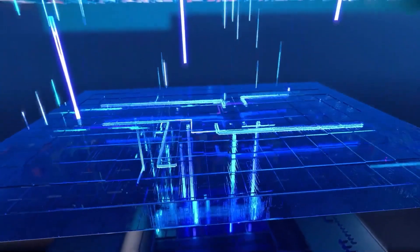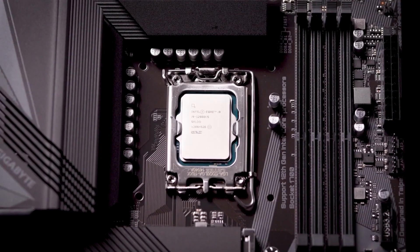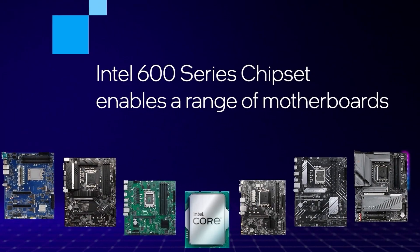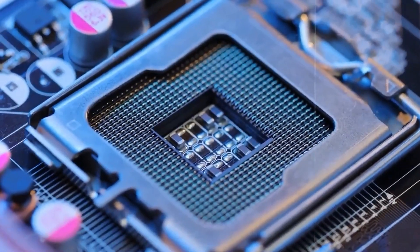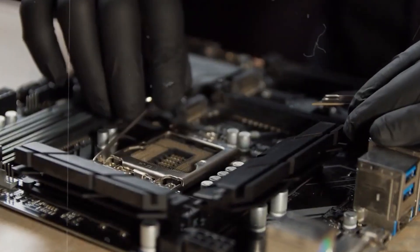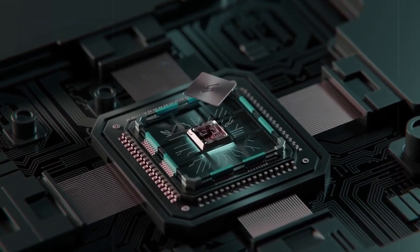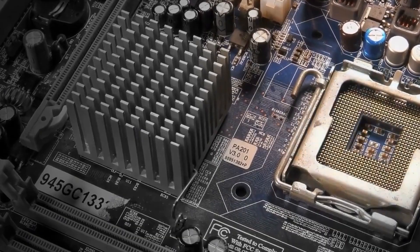For motherboard compatibility, the i5-14600KF uses the LGA 1700 socket, pairing with 600 and 700 series boards like the Z690 and Z790 — you get PCIe 4.0 and faster RAM, plus room to grow with future upgrades. The Ryzen 7 8700F uses the AM5 socket, part of a newer and more future-proof platform, compatible with B550 and X570 boards, supporting PCIe 4.0 and DDR4 RAM, though it's also ready for DDR5. Both CPUs give you the flexibility to use DDR5 RAM for faster speeds and smoother performance.